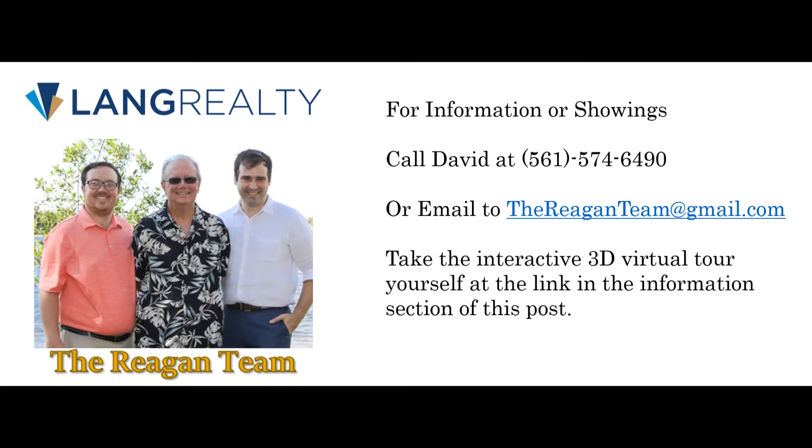If you'd like more information about the house or would like to schedule a showing, please contact me at the number on your screen or you can send us an email. Thanks for your time. We hope to see you soon.